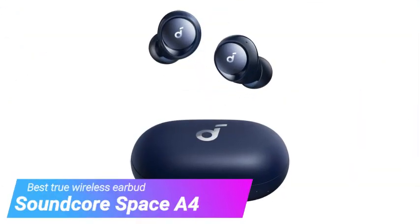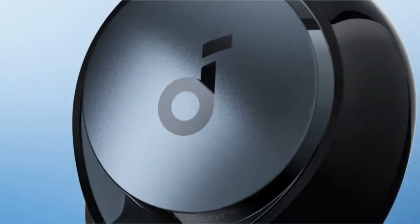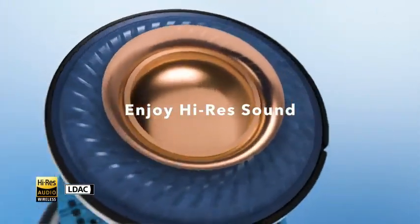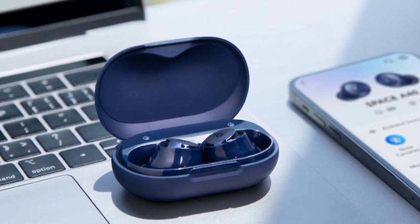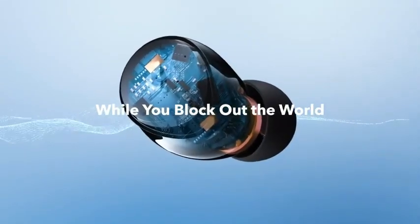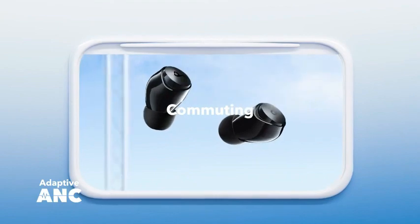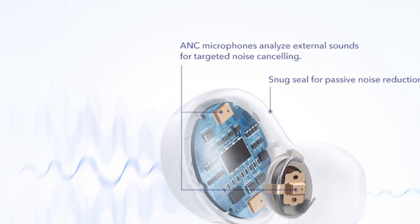Starting off our list is the Soundcore Space A40. The Soundcore Space A40 outperforms some big competition with a great combination of performance, features, and price. The sound quality is enjoyable right out of the box, but if it's not your ideal, there are multiple ways to fine-tune the sound using the Soundcore app. The tiny, lightweight earbuds should fit most ears comfortably, and 10 hours of battery life per charge is impressive, especially for earbuds this small. The pocket-sized charging case holds an additional 40 hours worth of power and supports wireless charging. You can use either earbud on its own, and there are 6 microphones that deliver clear phone calls and a natural-sounding hear-through mode.